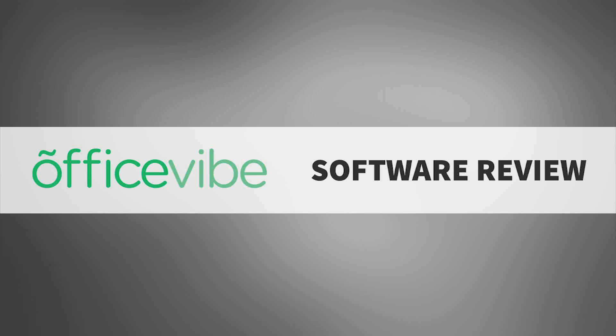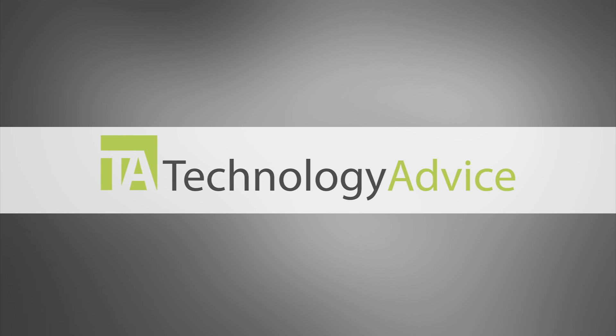Welcome! Today, we'll be looking at OfficeVibe, a platform designed to increase employee engagement through surveys and questionnaires. This video is brought to you by TechnologyAdvice.